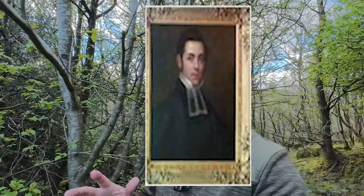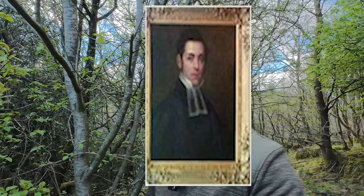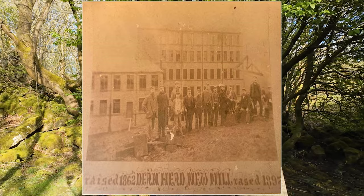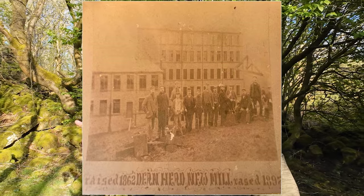Among those visionaries was Dr. John Kenworthy Walker, a local doctor who spearheaded the ambitious plans to build a mill in this area that would employ a thousand people and rejuvenate the whole valley. You can imagine the local community was very excited about the prospect of their own mill, and in 1861 the foundation stone was laid to a crowd of about seven thousand locals. Shares were sold and many invested their entire life savings, dreaming of prosperity.